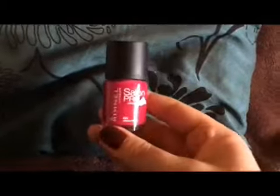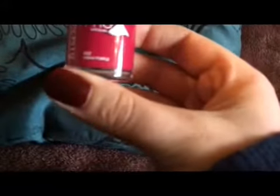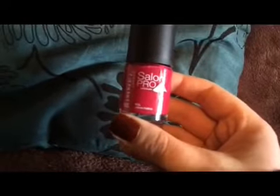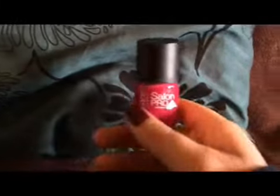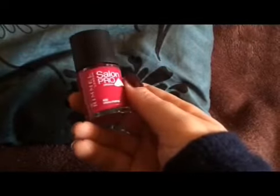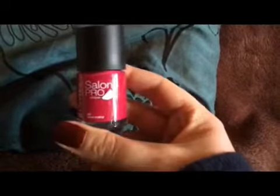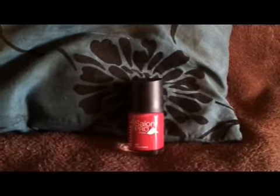And then I also got a Rimmel London Salon Pro nail varnish. This is in the colour Urban Purple, number 402. I thought this might match my new lipstick, which is the Estée Lauder True Colour Envy in Insolent Plum, just in case you wanted to know. That one was £4.49.